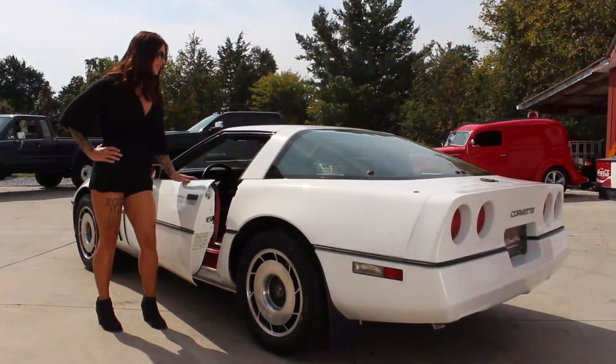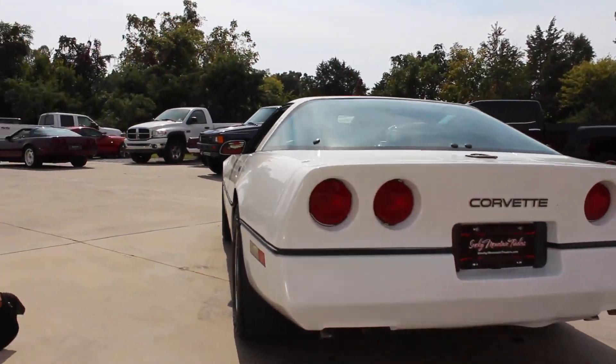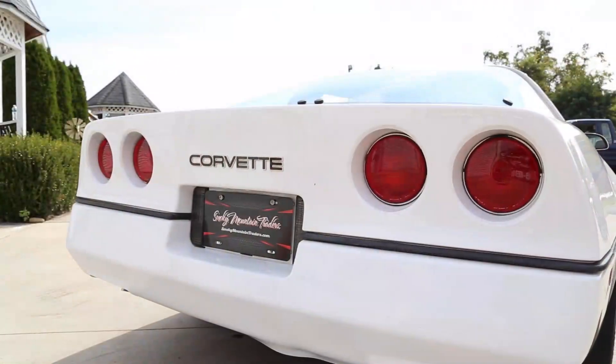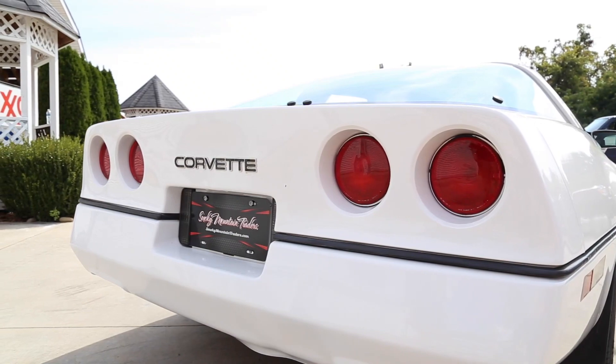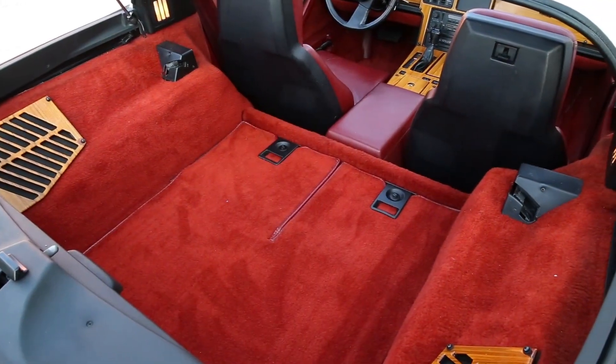Now that we've checked out the interior, let's make our way around the rest of the vehicle. Out back, all of the lenses are in great condition and you can see that the black body molding is also in great condition. All of the emblems look great as well, and we can see that it has the glass rear hatch that is in great condition.